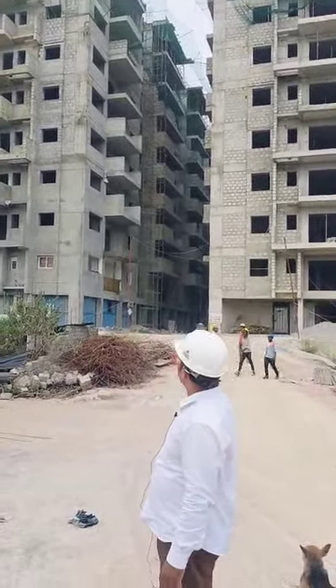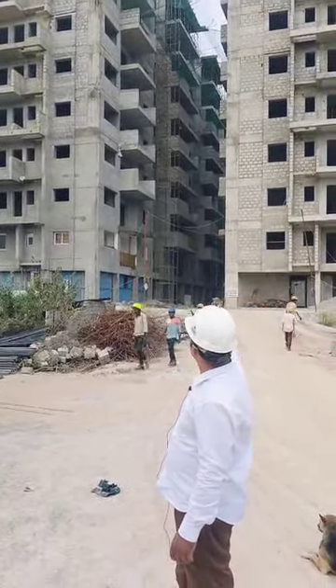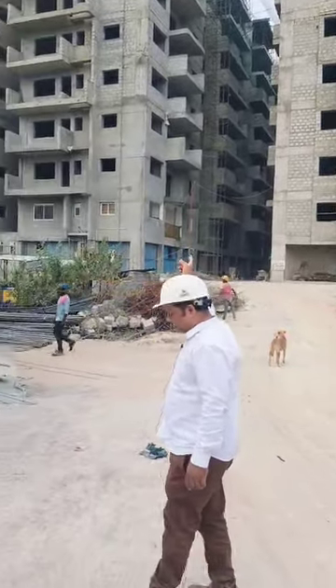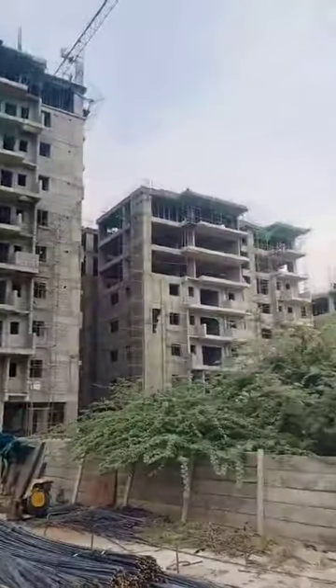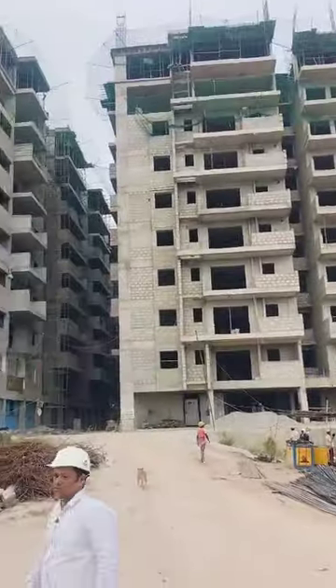Flat to flat distance is 10 feet, tower to tower is 26 feet, with 2.1 acres on the backside for amenities. The A block features a 21,000 SFT clubhouse with full details provided.